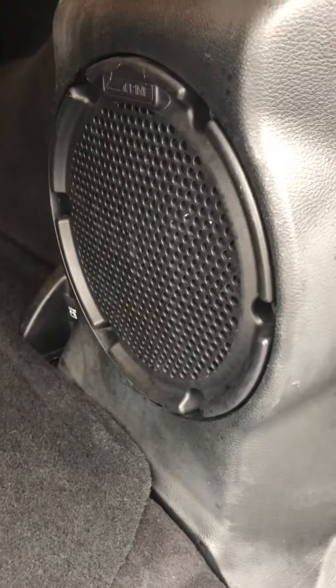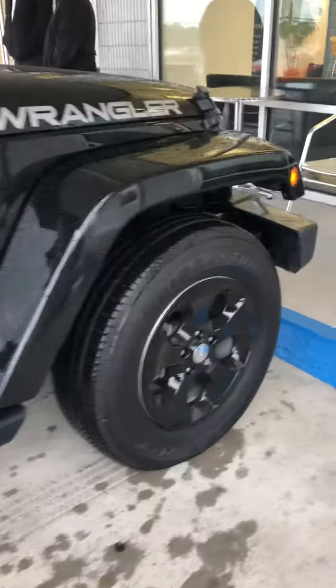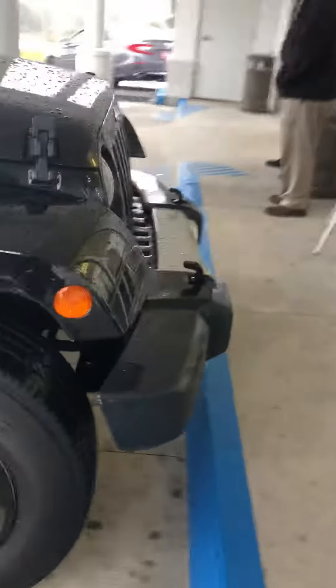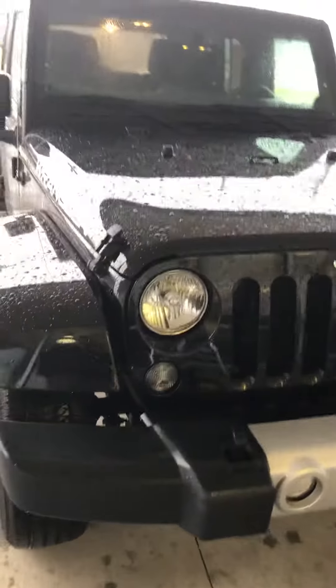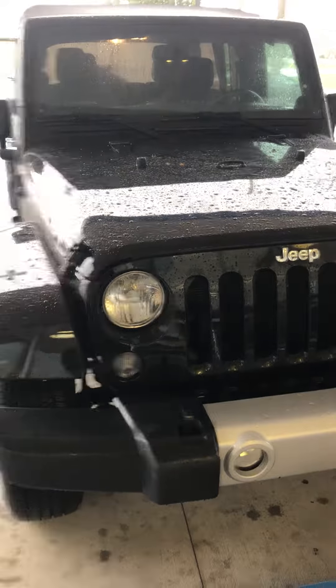It does have the premium sound system — that is the subwoofer — and a very nice cargo area. That is our Hazmat package. Again, this is a 2014 Jeep Wrangler Sahara Unlimited.